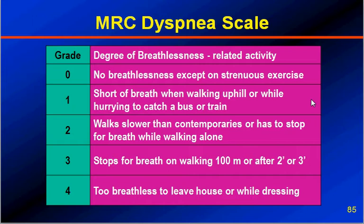Grade 2 breathlessness means the patient walks slower than contemporaries or has to stop for breath while walking alone. Grade 3 means stopping for breath after walking 100 meters or after 2 to 3 minutes. Grade 4 is too breathless to leave the home, or breathless even during routine daily activities like dressing.